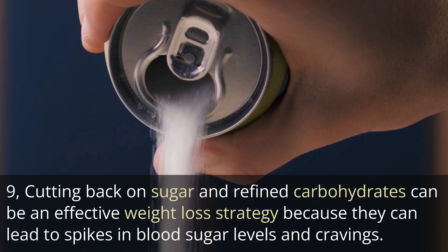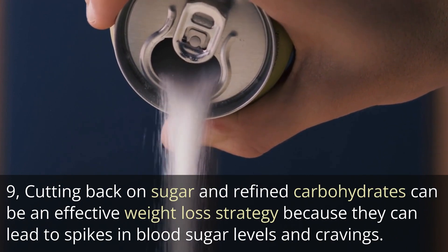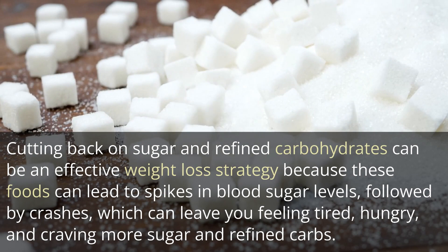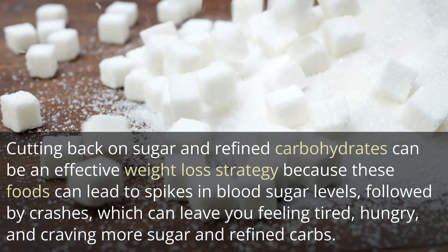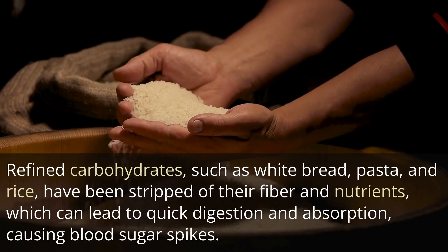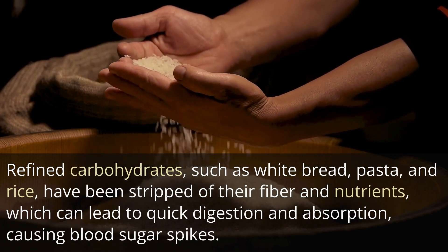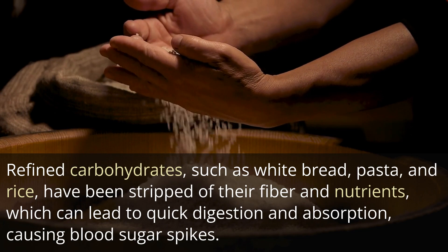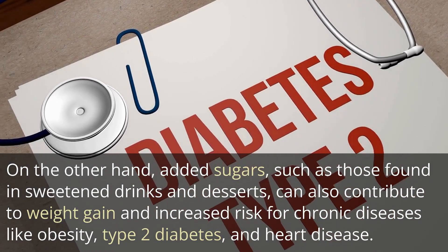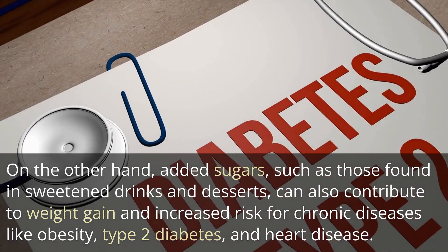9. Cutting back on sugar and refined carbohydrates can be an effective weight loss strategy because these foods can lead to spikes in blood sugar levels, followed by crashes, which can leave you feeling tired, hungry, and craving more sugar and refined carbs. Refined carbohydrates, such as white bread, pasta, and rice, have been stripped of their fiber and nutrients, which can lead to quick digestion and absorption, causing blood sugar spikes. Added sugars, such as those found in sweetened drinks and desserts, can also contribute to weight gain and increased risk for chronic diseases like obesity, type 2 diabetes, and heart disease.